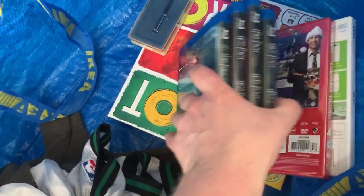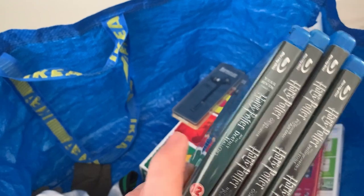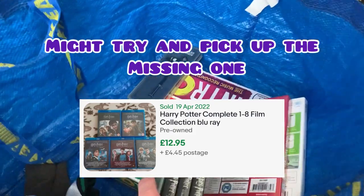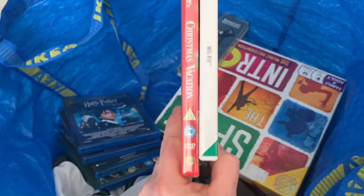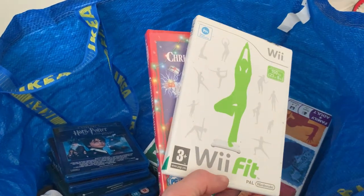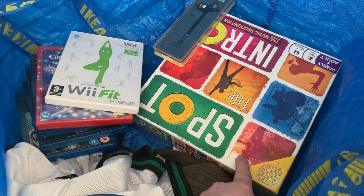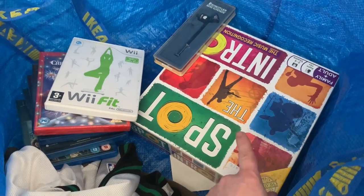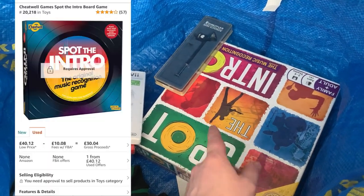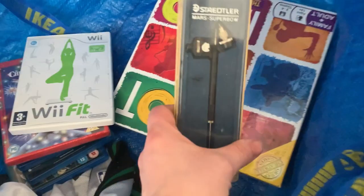Got some Harry Potter Blu-rays — it's almost the whole set but seems to be missing Deathly Hallows Part Two. They were three for a pound so I got those four. I also picked up Christmas Vacation because it's the best Christmas film and it's nearly sealed, so that should do alright at Christmas. And a Wii Fit just to go in a bundle at some point. And Spot the intro — it's used but looks like it does alright on Amazon, so I'll probably get that sent off if it's all there.